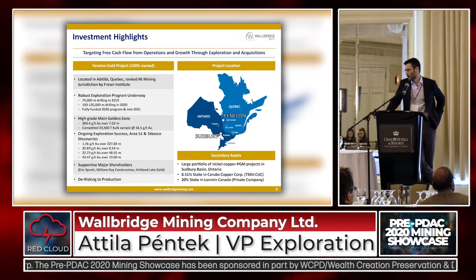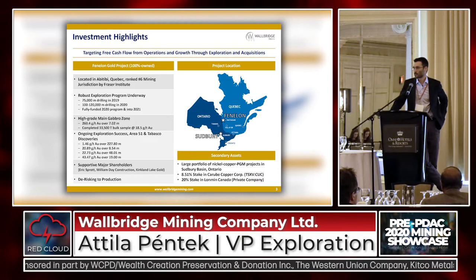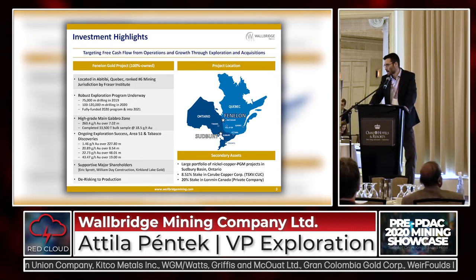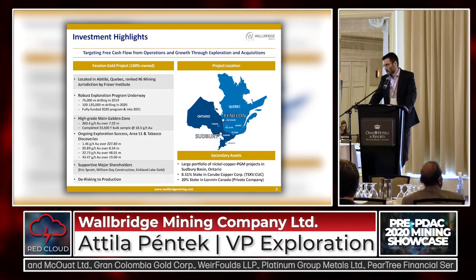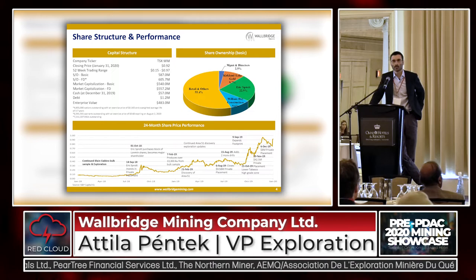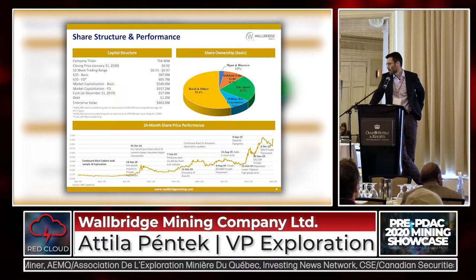That's where we completed the bulk sample of close to 35,000 tons at 18.5 grams per ton. But really last year's exploration was what was very successful, discovering the larger gold system — the Area 51 and Tabasco — which is mainly what I'm going to be talking about today. That's where you can see some of these long intersections of 1.5 grams over more than 200 meters, and in the Tabasco we've got these spectacular intersections like 22 grams over 48 meters, 43 grams over 19 meters. These exploration results last year attracted a lot of attention and some supportive shareholders. Eric Sprott is close to a 23% shareholder, and we just welcomed Curtin Lake Gold in December as a strategic partner for the project who came in for close to 10%.